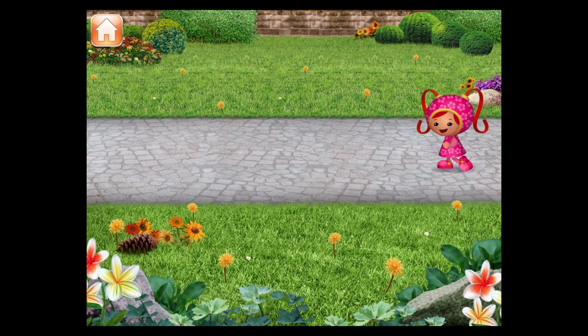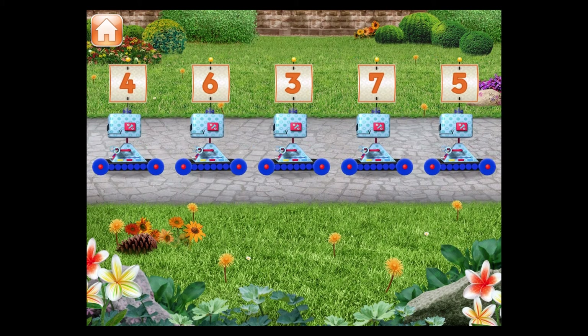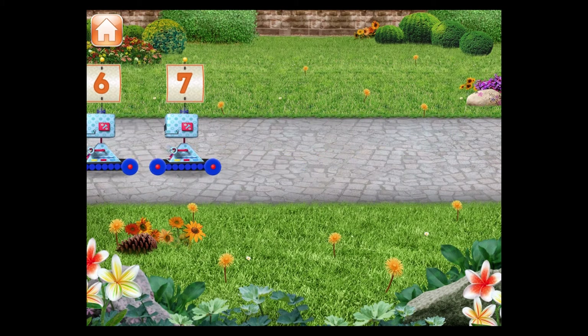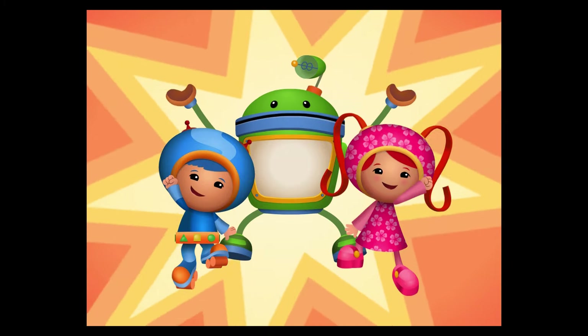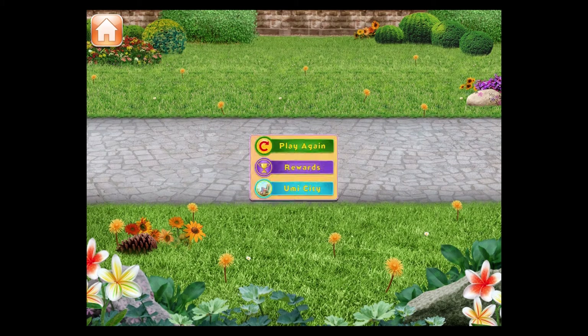Drag the toys into the right order from smallest to largest number. You're a number whiz! Now the toys are ready for the parade! Thanks for helping us, Umifriend! Now you're on Team Umizoomi with us! Another job well done! Tap to pick a prize for your collection. Play again!